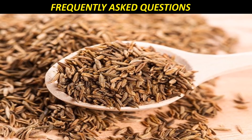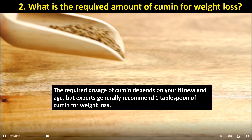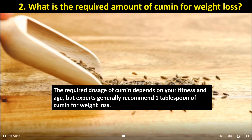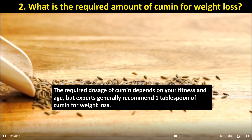Frequently Asked Questions. First, can you drink cumin water daily? Cumin water can be consumed daily in the morning on an empty stomach. Doing this reduces bloating and helps flush out the toxins in your body. Second, what is the required amount of cumin for weight loss? The required dosage of cumin depends on your fitness and age, but experts generally recommend 1 tablespoon of cumin for weight loss.